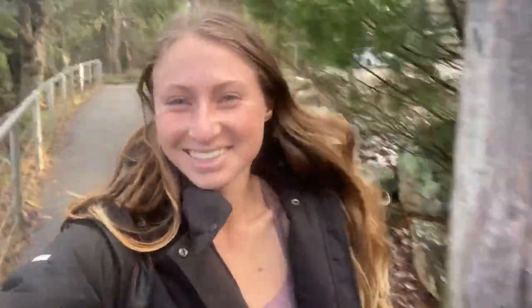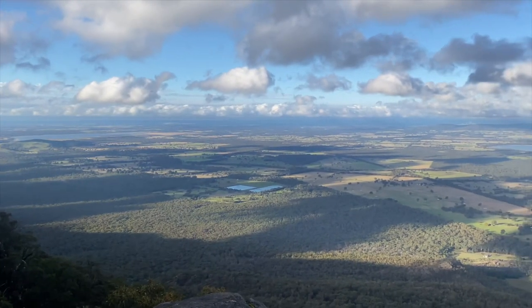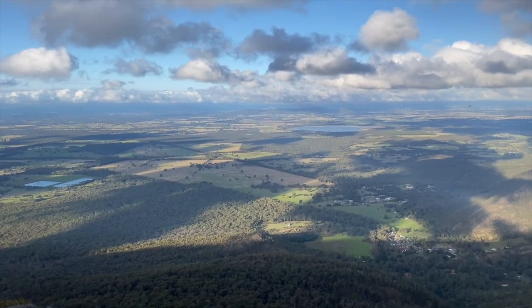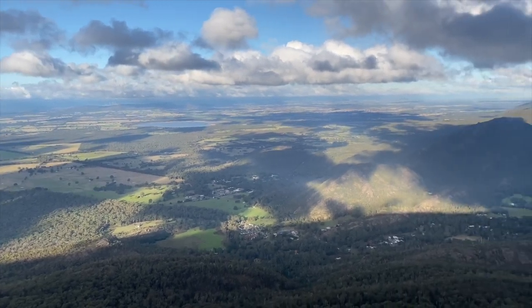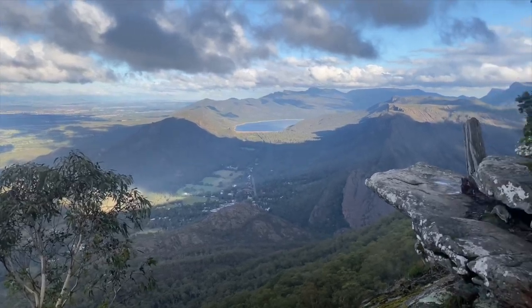While you're checking out lookouts, the Boroka Lookout is also an absolute must-do. This one is a little closer to the Halls Gap township and quite literally overlooks it, as well as Lake Belfield and a few of the other surrounding lakes and farms which are absolutely stunning. I just want to show you the view because this one really was beautiful.